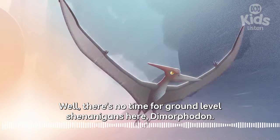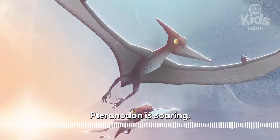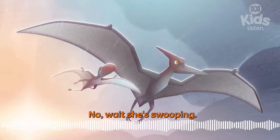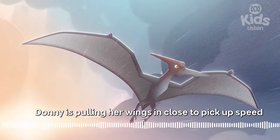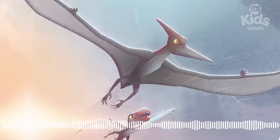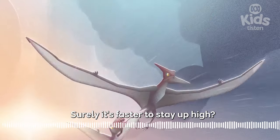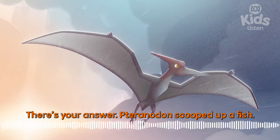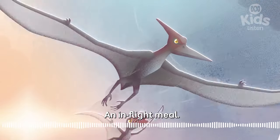There's no time for ground-level shenanigans here, Dimorphodon — Pteranodon is soaring! She's swooping! Donnie is pulling her wings in close to pick up speed as she descends towards the water. Surely it's faster to stay up high? There's your answer — Pteranodon scooped up a fish. An in-flight meal.